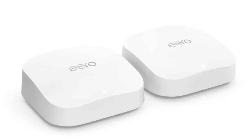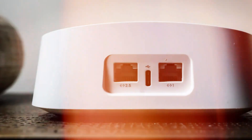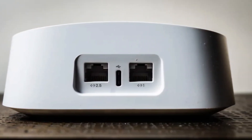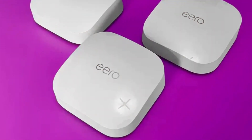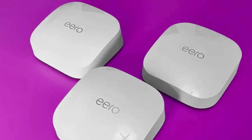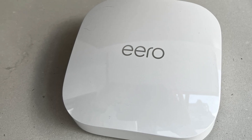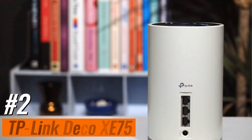Benefit from Aero's innovative True Mesh technology, intelligently routing traffic to eliminate drop-offs and dead zones, providing uninterrupted connectivity. Setting up your Aero Pro 6E is effortless with the user-friendly Aero app, guiding you through the process and enabling remote network management from anywhere. Experience the Aero True Mesh difference and elevate your home network to new heights, where speed, reliability, and innovation converge.